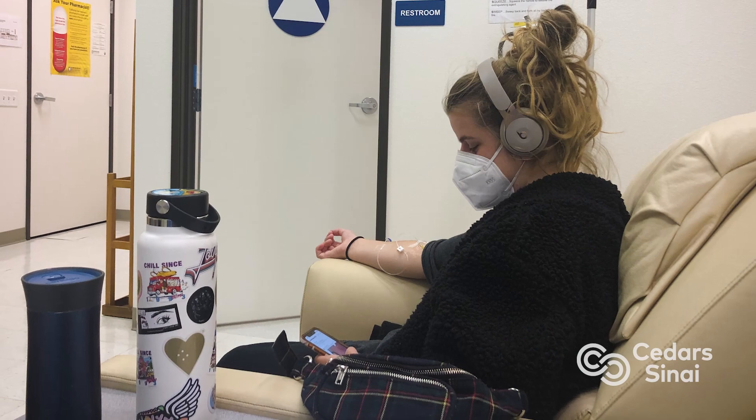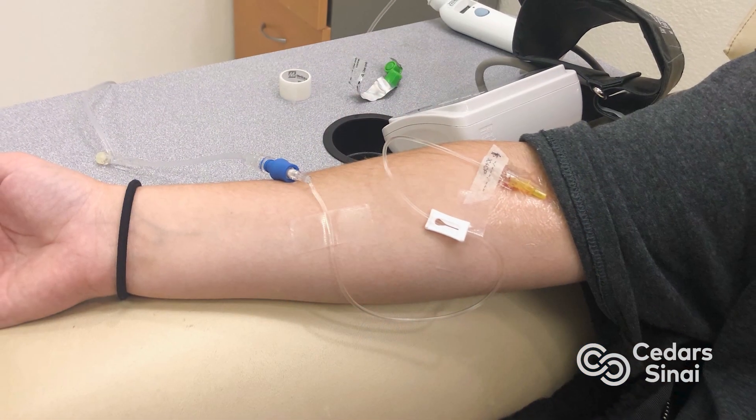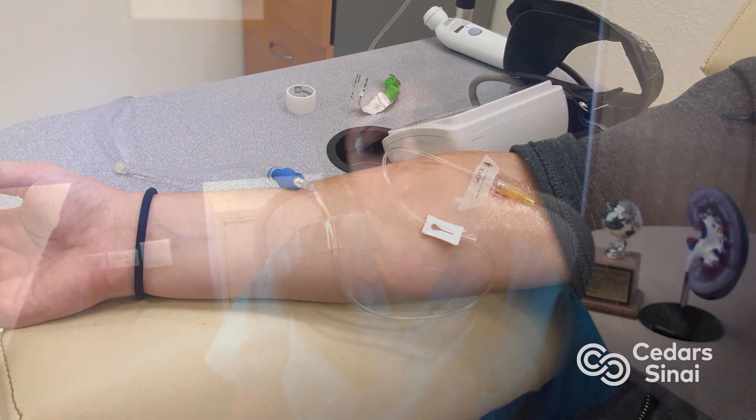Brenna is now undergoing monthly infusions to stop any further rejection and save her kidney. Dr. Pulianda says, 'I think she has a pretty good prognosis. Now that we've been able to identify that she had this smoldering rejection, and the fact that we're able to treat it and keep it at bay — for all of those reasons, she has an excellent prognosis.' Brenna adds, 'I hope someday I'll be able to be independent and to be able to do things on my own. That's what I hope to do.'